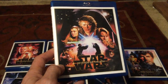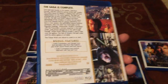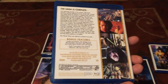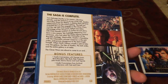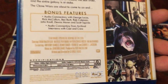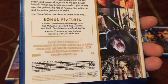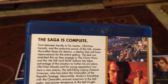Here we have the final prequel movie, Revenge of the Sith, which is a very dark movie. It was rated PG-13, which was the first time Star Wars had ever gotten one of those ratings. It is very dark and gritty, and it shows Anakin's path to the dark side. The scene to open this movie is demo-worthy material.